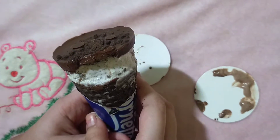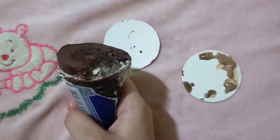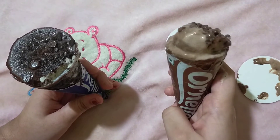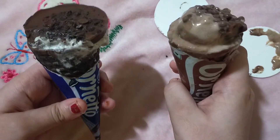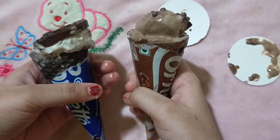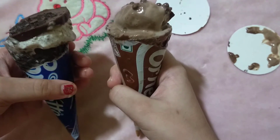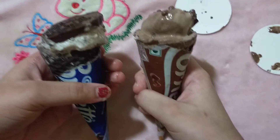Mmm, it's very tasty. I'm going to rate 9 out of 10 for the Double Chocolate ice cream and 10 out of 10 for the Oreo Disc ice cream. If you've also tried these flavors, please comment below. Hope you liked my video — please like and subscribe. Bye!